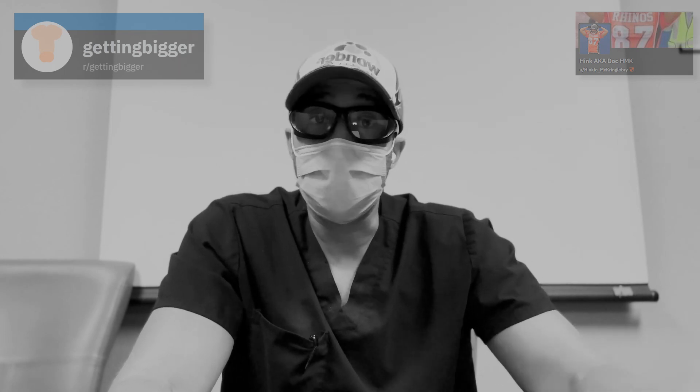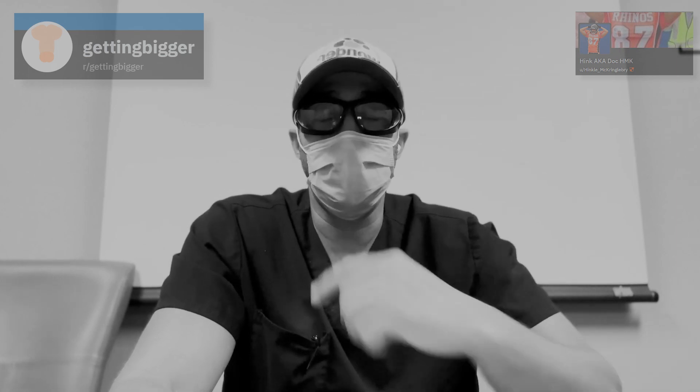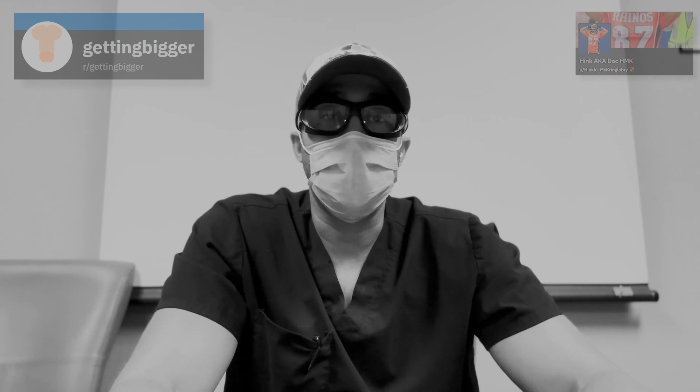I've pumped before sex and I haven't, and my partner has never said anything about it. Anyway, hope this helps guys. If you like the content, please like and subscribe. Check me out on the Getting Bigger subreddit and I'll catch you on the next one.